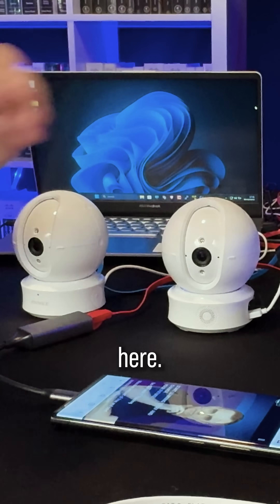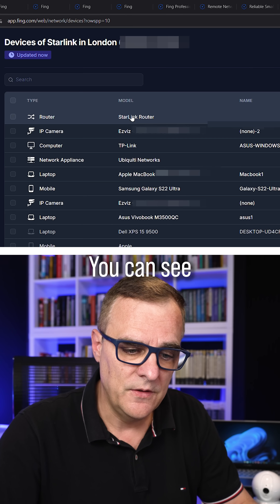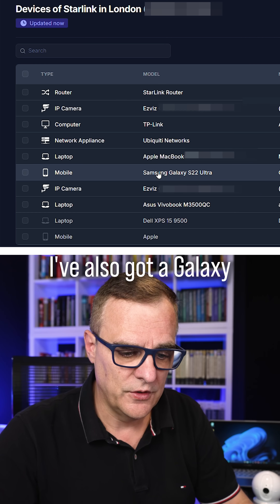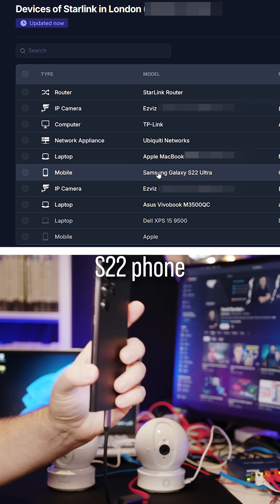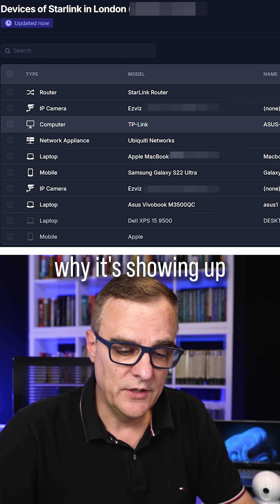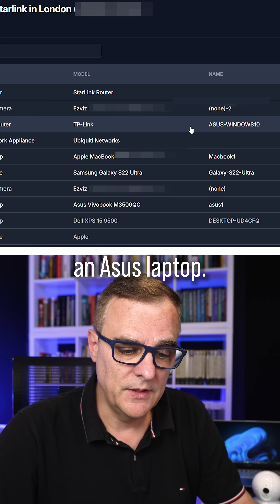In this example, I'm monitoring three networks. I've got a network here — this is my Starlink network. You can see I've got a Starlink router, two IP cameras, a Galaxy S22 phone, and a laptop. I'll explain in a moment why it's showing up as a TP-Link laptop and an Asus laptop.